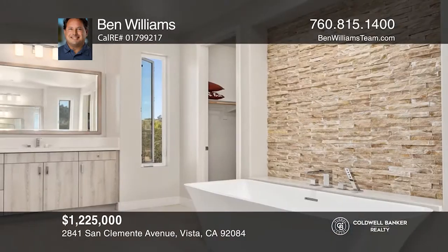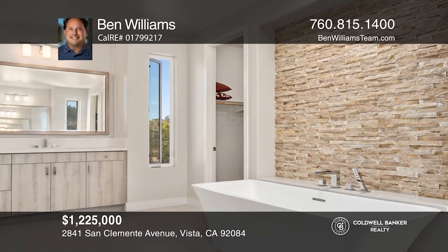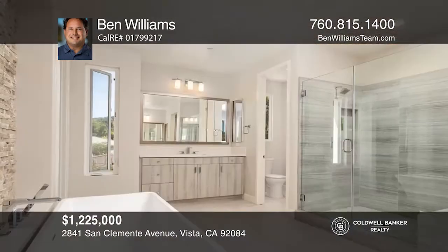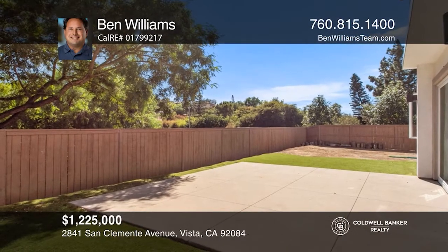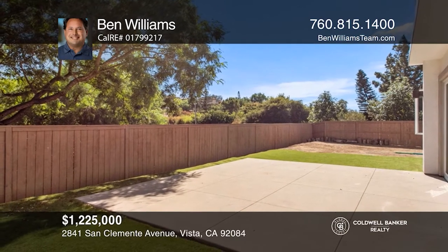The master suite is something to behold with a cozy balcony and a luxurious master bath. The quad slider door opens to a magical backyard setting for endless hours of outdoor relaxation and fun. Contact Ben Williams today to learn more.